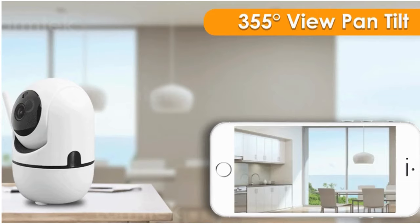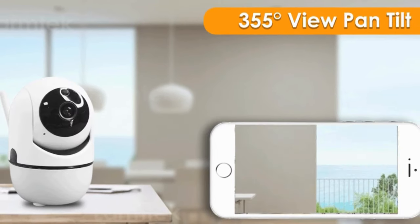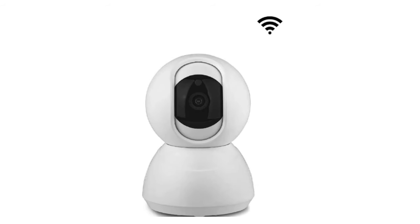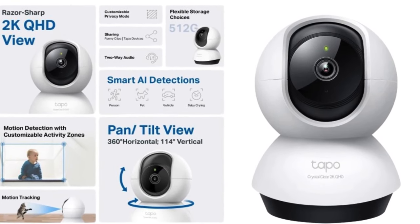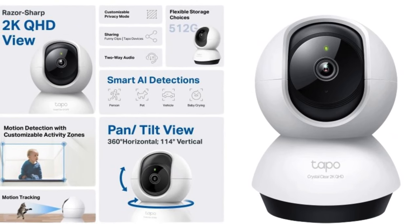All of these cameras are very good in terms of panning and tilting, which means they give you a flexible and wide angle view. Most of these cameras are Wi-Fi enabled. So if you're worried about selecting the right security camera for your home in India, watch our video till the very end so that you can choose and prioritize your camera according to your budget and needs. Let's get started.